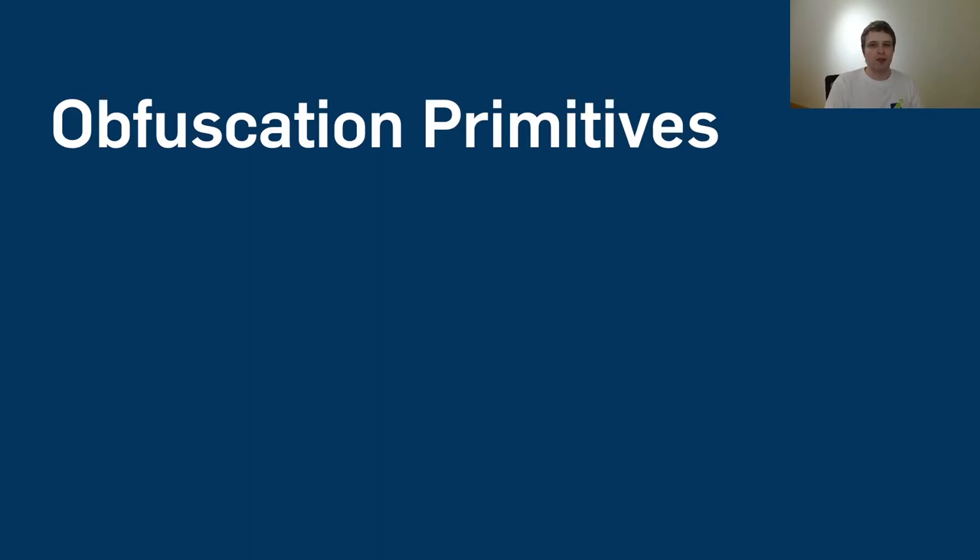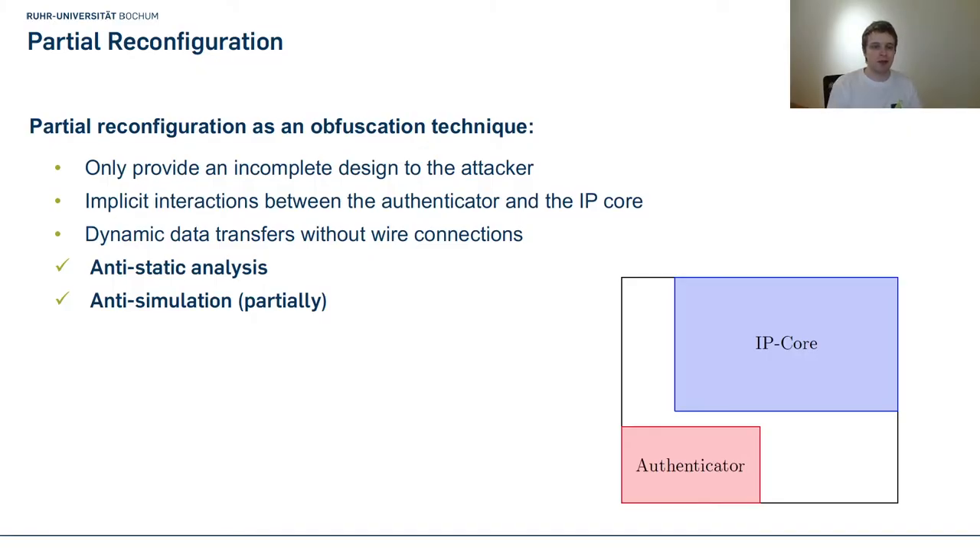Now let's talk about the obfuscation primitives we combine to create Lifeline. We start with partial reconfiguration, which has been around for more than a decade. This feature allows you to configure parts of your FPGA on the fly while other parts continue working without interruption. You designate an area on your FPGA called a reconfigurable partition and generate a bitstream for it, which you can later load to configure that region on the fly. We abuse the fact that in the industrial solution, the IP core and authenticator were already present after initial configuration and connected to each other.